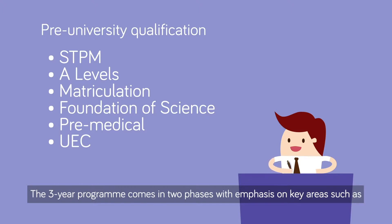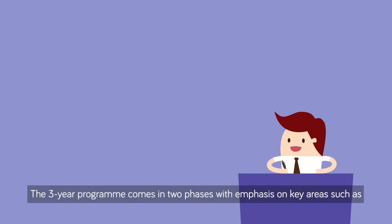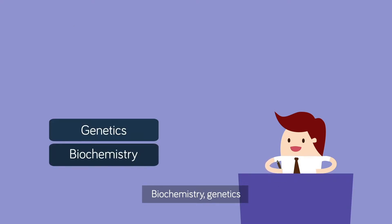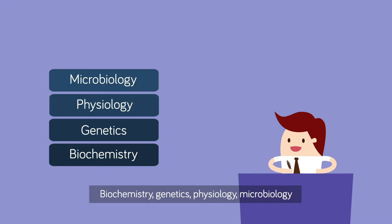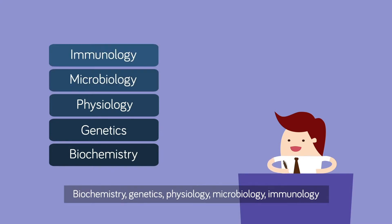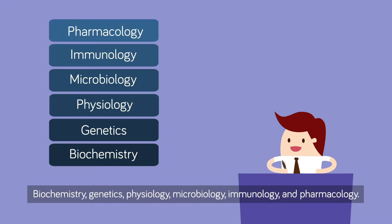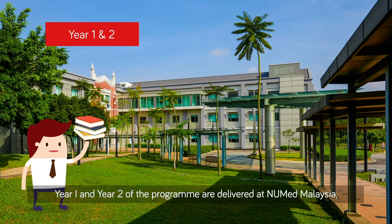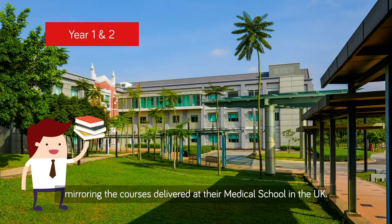The three-year program comes in two phases, with emphasis on key areas such as Biochemistry, Genetics, Physiology, Microbiology, Immunology, and Pharmacology. Year one and year two of the program are delivered at NUMed Malaysia, mirroring the courses delivered at the medical school in the UK.